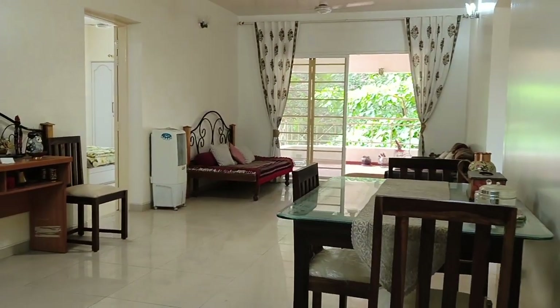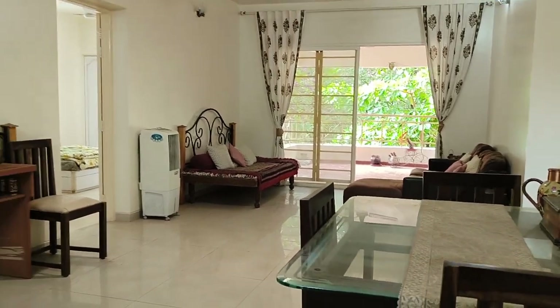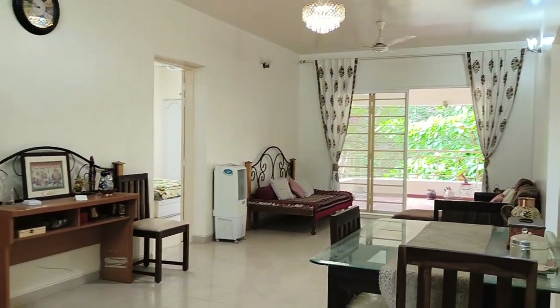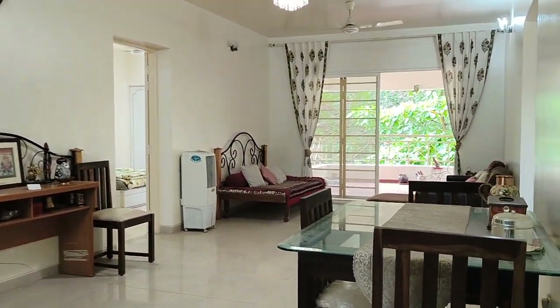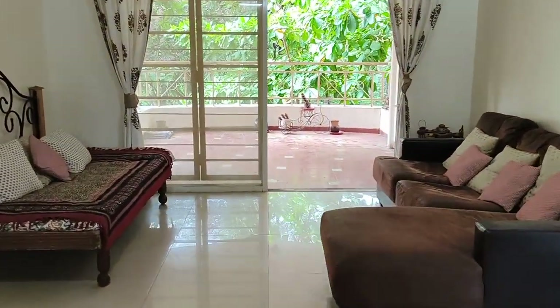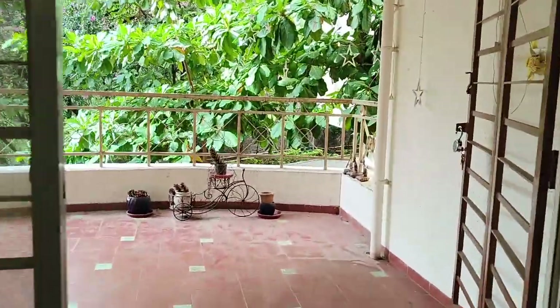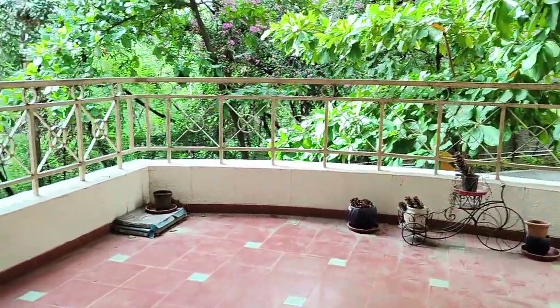From here we will go into the dining area first. And that's the living room or living area. Straight away walk into the decent size balcony.